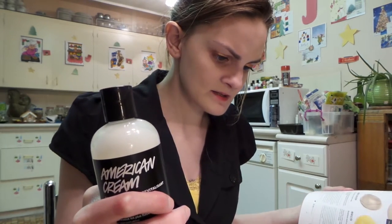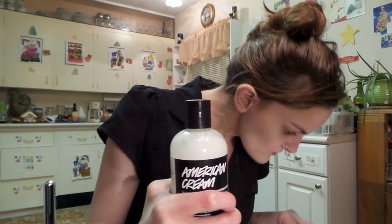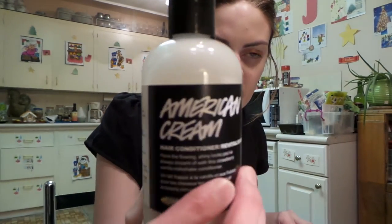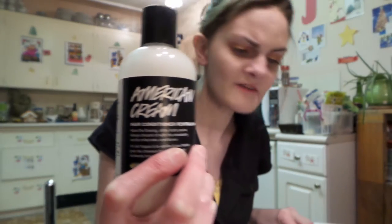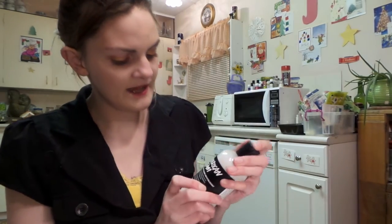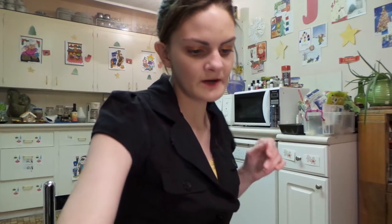It revives out-of-sorts hair — a heavyweight conditioner full of nutritious ingredients for soft, smooth, and shiny tresses. And I absolutely love it. So that is, again, American Cream. And I paid about $20 for it.